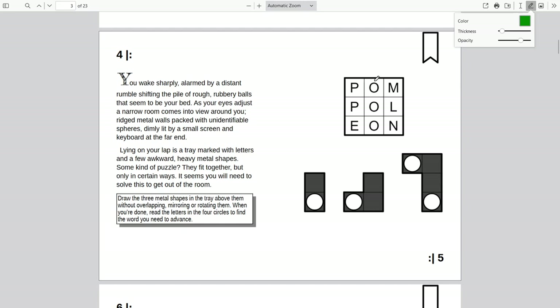The instruction says to place the shapes without overlapping, mirroring, or rotating — which is weird if they're metal shapes, since you should be able to rotate them. By the way, this is a game jam game, so my expectations are slightly lower than for non-game-jam games. I'm not too disappointed about the mismatch between metal shapes and not being able to rotate them.